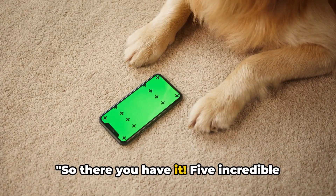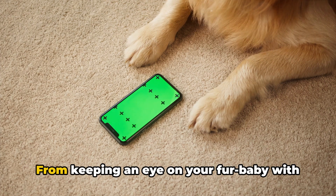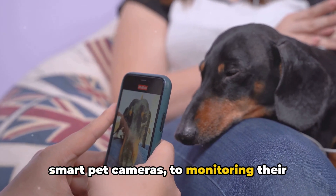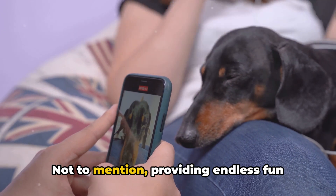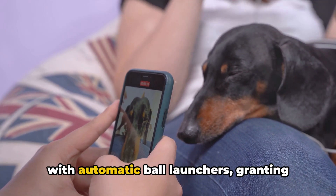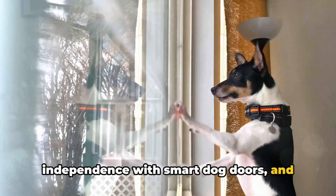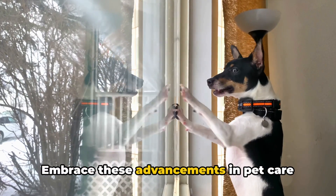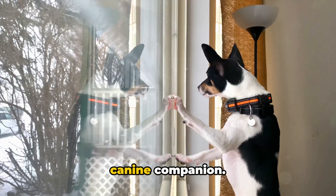So there you have it — five incredible dog tech gadgets that can make both your lives easier. From keeping an eye on your fur baby with smart pet cameras, to monitoring their health with wearable activity trackers, not to mention providing endless fun with automatic ball launchers, granting independence with smart dog doors, and ensuring their safety with GPS trackers. Embrace these advancements in pet care technology, and enhance your bond with your canine companion.